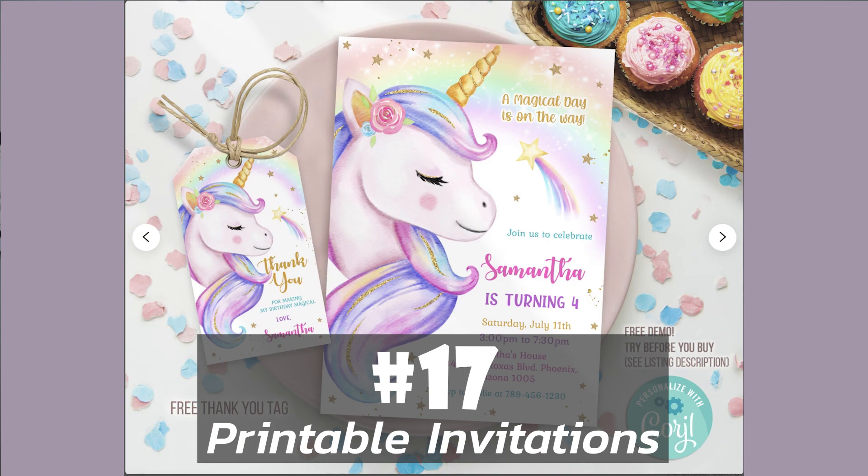Number 17 is printable and editable invitations. Much like the greeting cards I mentioned earlier in this list, you can create beautiful invitations that are completely customizable for your customers to do on their own. The nice thing about this is that you don't have to worry about expensive printers or printing mistakes, and you also don't have to worry about making any customizations yourself. Wedding invitations are a great option because there are so many more things than just the invitation itself, like save the dates and RSVPs. You can create a group of these things with the same theme and sell them as a bundle to get more bang for your buck.